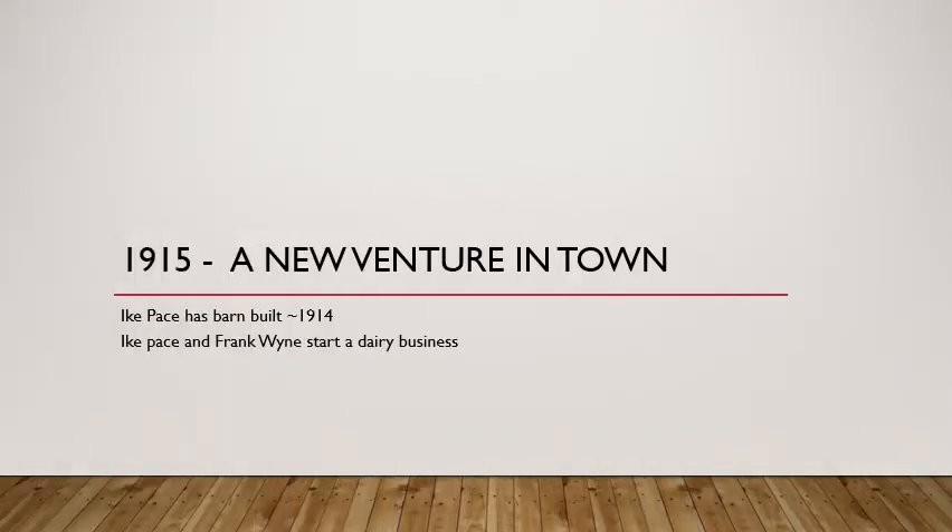In 1915, there was a new business in town, and it was all being run out of this new barn. The barn was built in 1914 by Ike Pace. We don't know who he had build the barn, but we do know that by March of 1915, his business co-owner, Mr. Wynn, was delivering milk to customers. The milk at that time sold for 10 cents per quart.